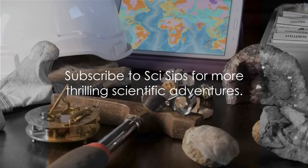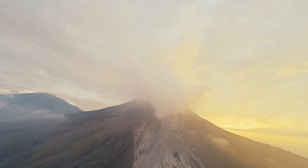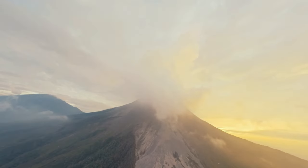Don't forget to subscribe to SciSips for more thrilling scientific adventures. So the next time you see a mountain, remember — it might just be a slumbering giant waiting to awaken.